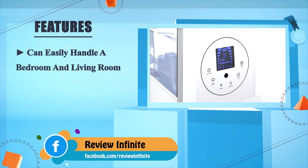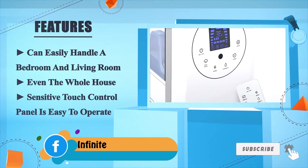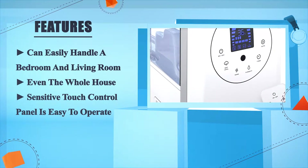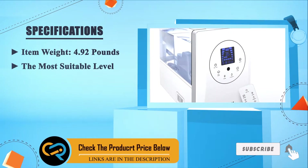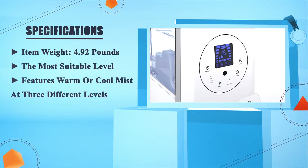It can easily handle a bedroom, living room, or even the whole house. The sensitive touch control panel is easy to operate. Item weight: 4.92 pounds. Features warm or cool mist at three different levels.